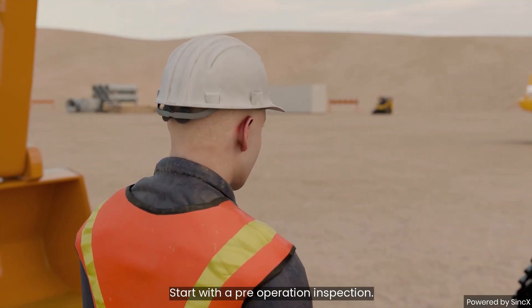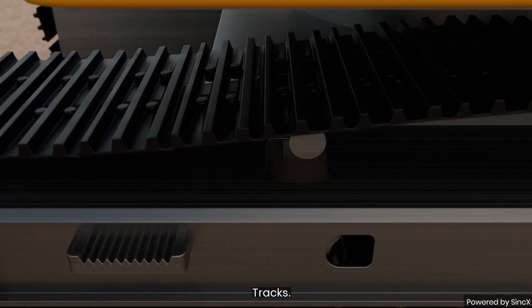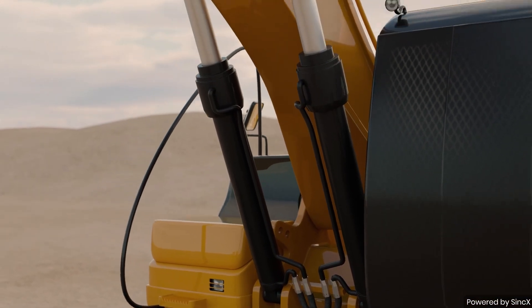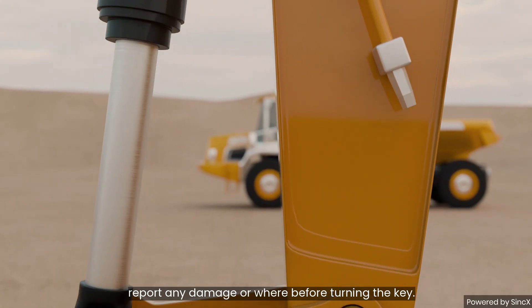Start with a pre-operation inspection. Check conditions, tracks, fluids, and controls. Report any damage or wear before turning the key.